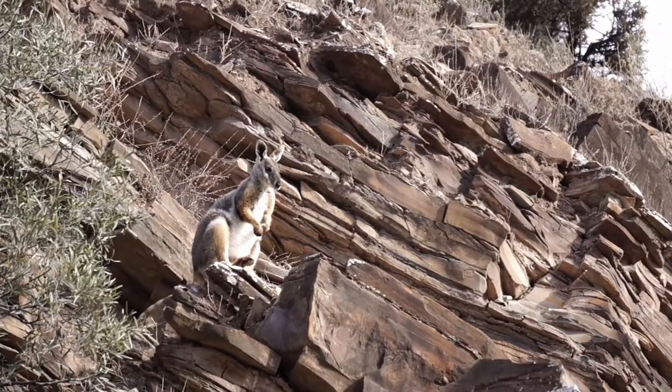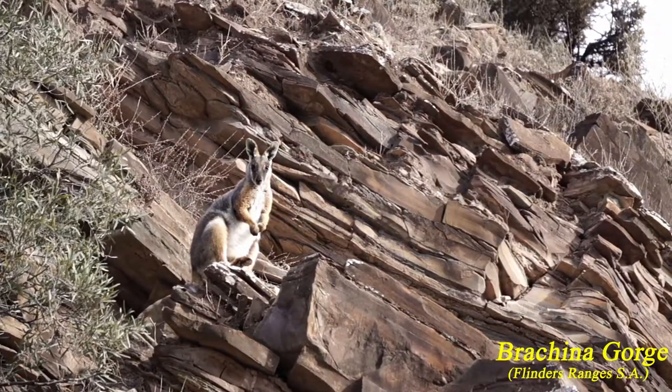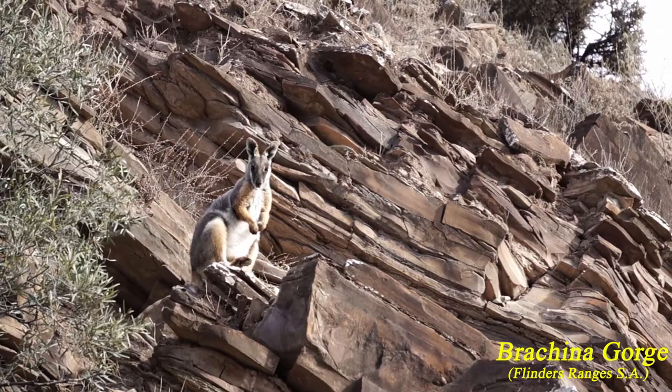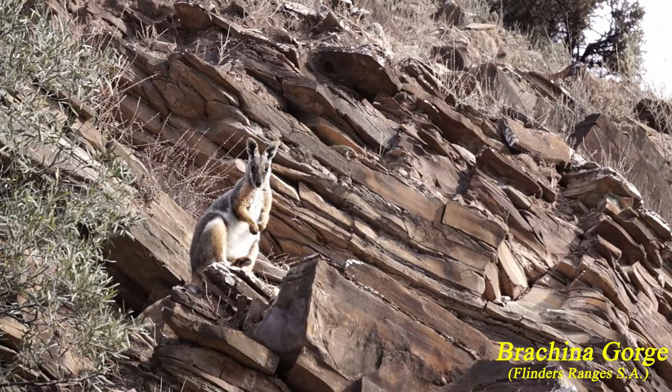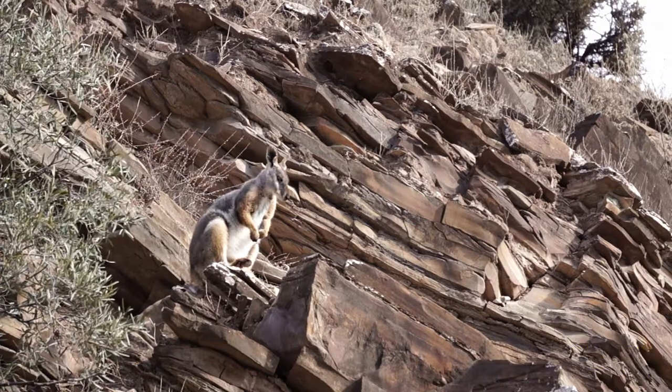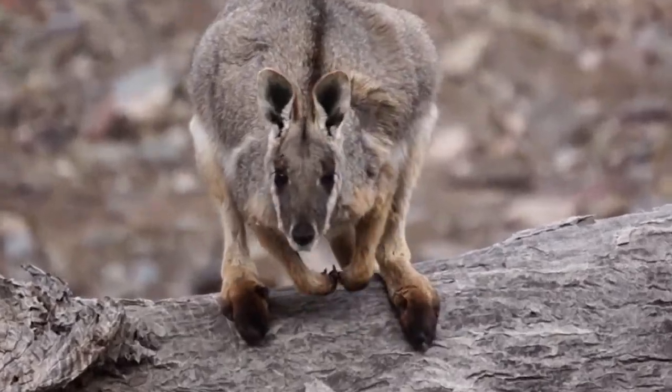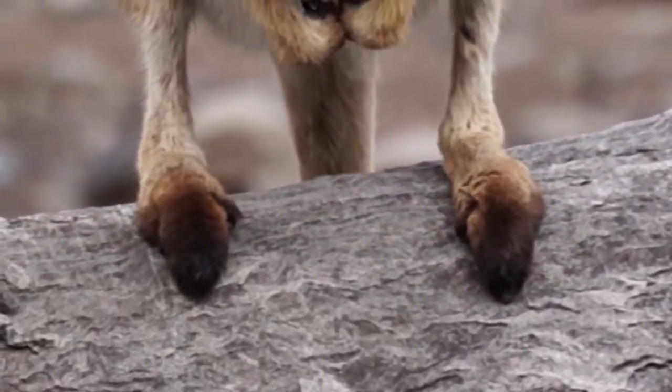Being a rock wallaby, they are most at home in rocky hilly areas. They use little caves for shelter and are very adept at negotiating steep precipices and all sorts of rugged terrain. The pads on their large yellow feet are designed to grip the rock surfaces they frequently traverse.